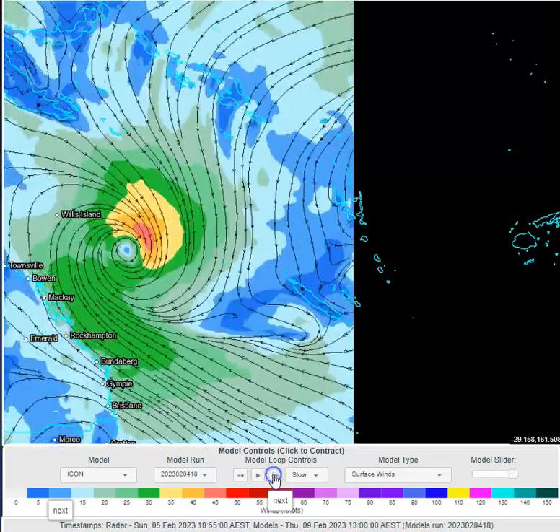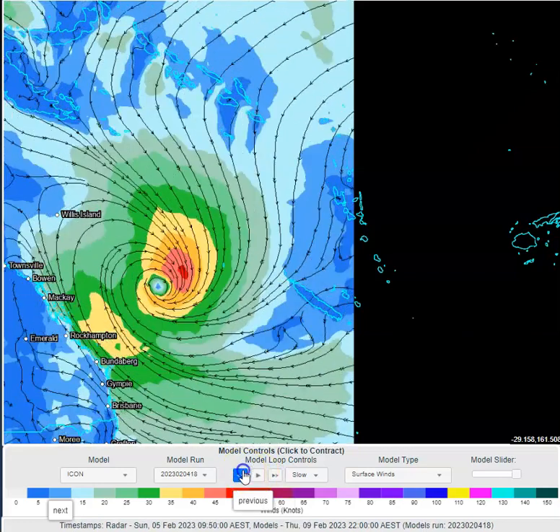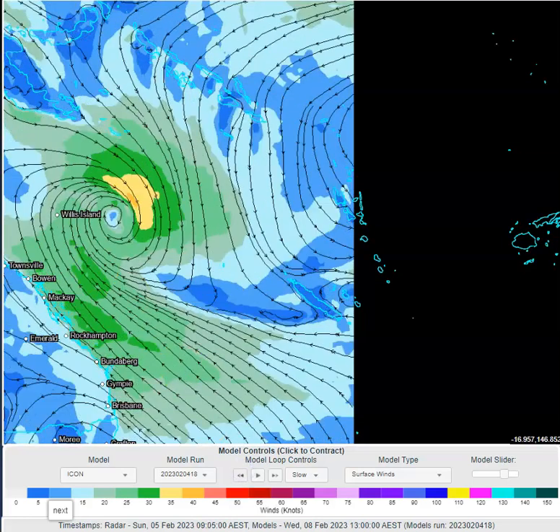On Wednesday it starts to adopt a southerly direction. On Thursday it starts to move away to the southeast. It's got a quite large wind field, so that means we will start to see wind strengthening across the Queensland coast through the week, particularly off central Queensland.